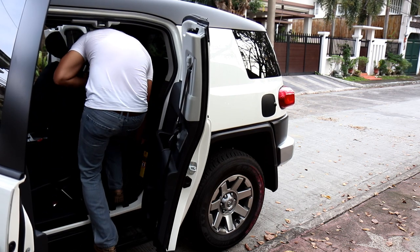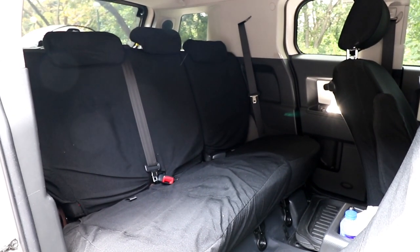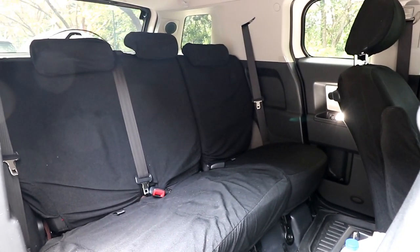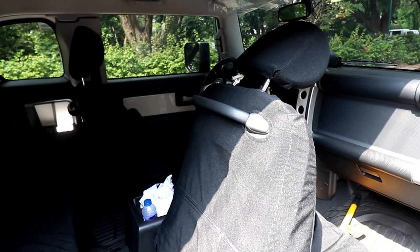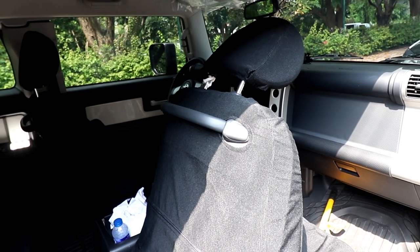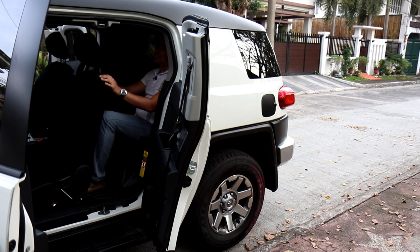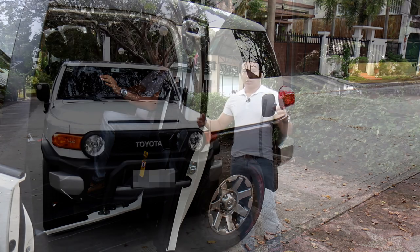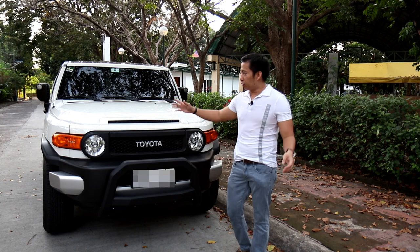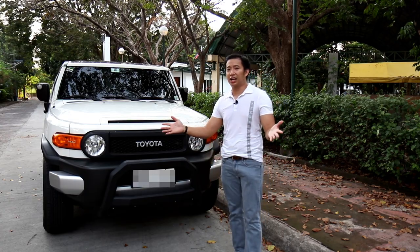First thing you notice when you get in the back is there is a little bit of legroom, not too much — it makes you feel like you're in the back of a sports coupe. You've got grab handles behind the driver's seat and passenger seat in case you're bouncing around off-road. Overall, the backseat is decent for somebody around 5'6" or 5'7" in height, but if you're a six-footer or taller, the backseat will be a little bit on the cramped side.